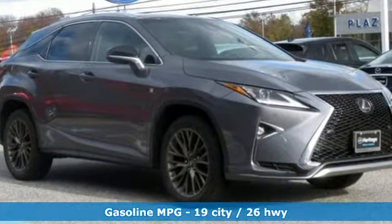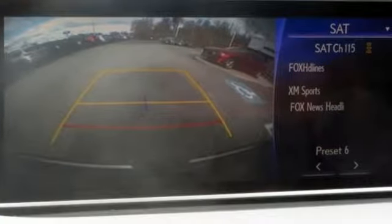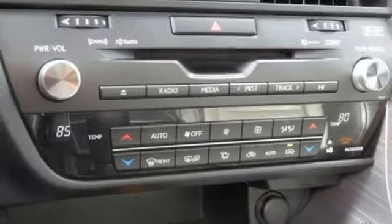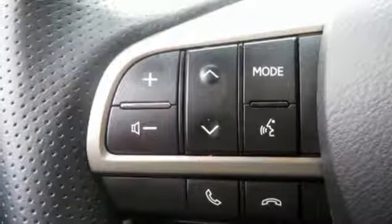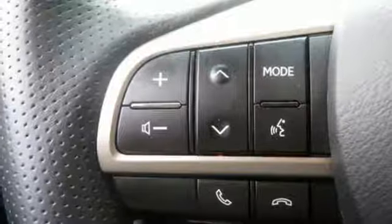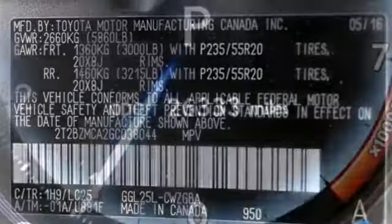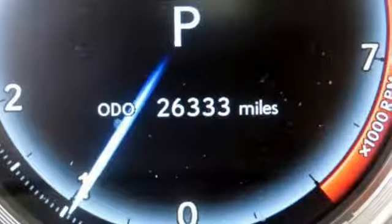Streaming audio, power heated mirrors, front heated and ventilated leather bucket seats, auto dimming rear view mirror, doors and push button start proximity key, dual zone climate control, V6 engine, aluminum wheels, automatic with driver control suspension management, and automatic transmission.